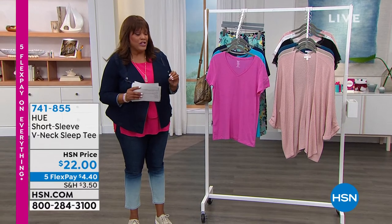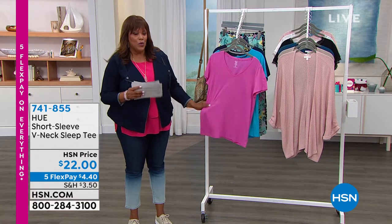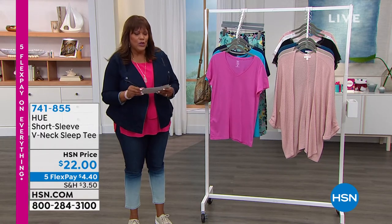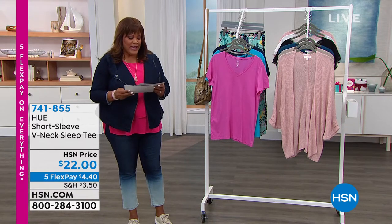You want to wear those little cushy, comfy pieces around the house — I want to show you a PJ set. This is by Hue, and it's a cute little tee that not only you can wear to bed if you want, but you can also wear this out and about.